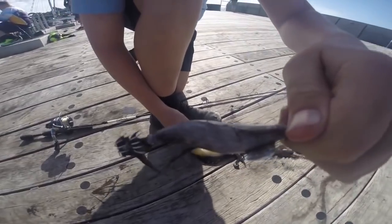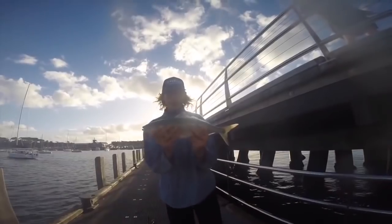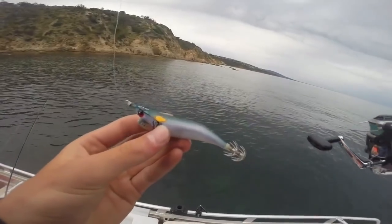Very nice. 2.5. Got a jig. Do you like salmon? We're going to be using these jigs.